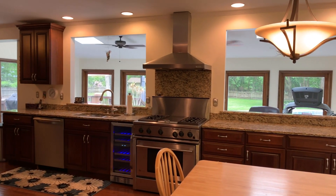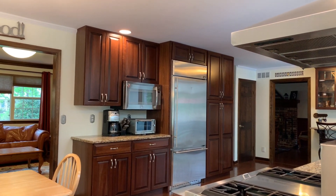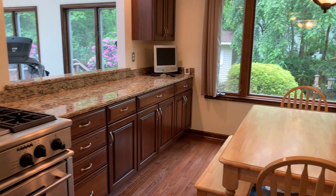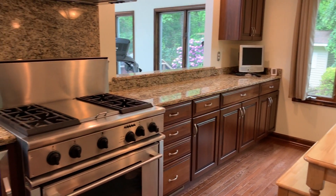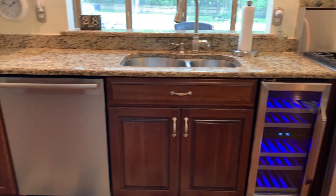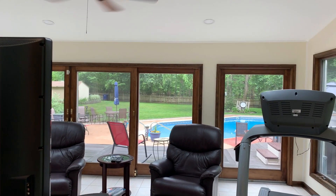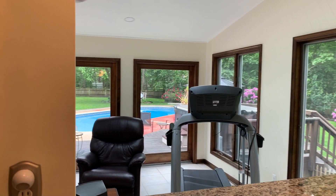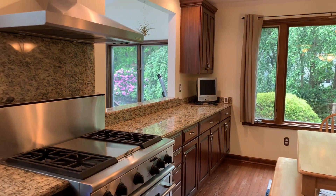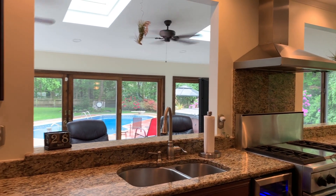The kitchen has been expanded and features cherry wood cabinets, a breakfast bar for two, granite countertops, and stainless steel appliances. It looks into the family room with cathedral ceilings, skylights, and a sliding glass door to the backyard.